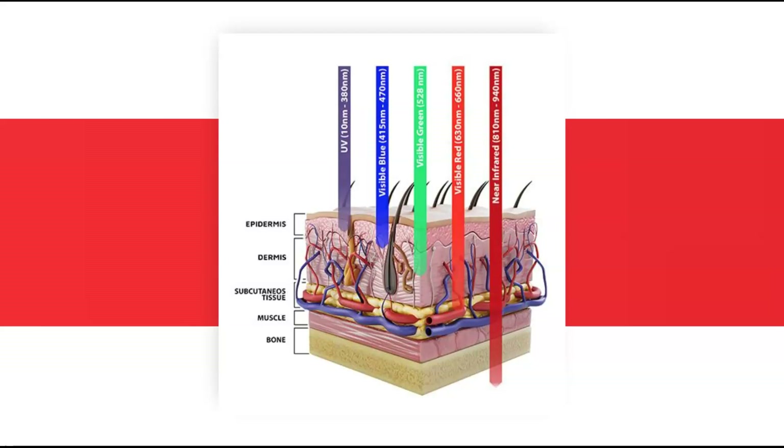Blue penetrates very little because its main chromophore is melanin, found on the top layer of the skin. Red penetrates deeper as it is less absorbed by melanin, but rather by hemoglobin — the blood just under the skin. Near infrared penetrates even further as its chromophore is less melanin and less blood. There's quite a bit more to this, but this gives you a general understanding. The key is that wavelength is the most important factor in determining penetration.